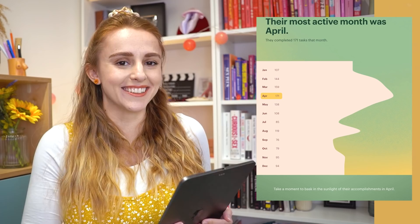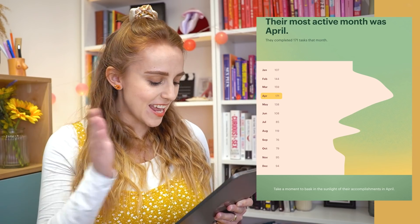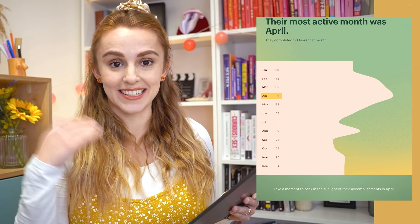Their most active month was April — I like the word 'active' instead of 'productive', that's nice. They completed 171 tasks that month. What was happening in April? Maybe it's just when you get into the groove of things after the beginning of the year. July was also a really low month because I took like two weeks off — that was a planned holiday. Then we dipped in September and October, the two months I was feeling the worst, with 76 and 79 tasks. November and December are also really low because I was still easing myself back into things.